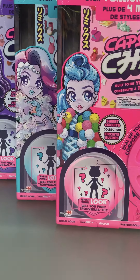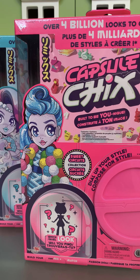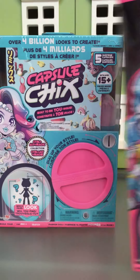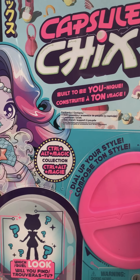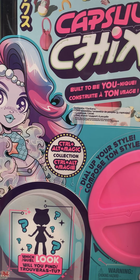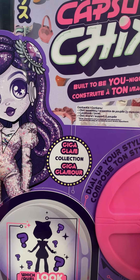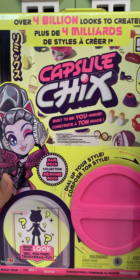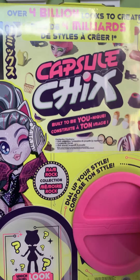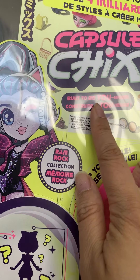Thank you to ImportsDragon for sending us these Capsule Chicks. They look so fun. There's the Sweet Circus collection, Ctrl-Alt-Plus-Magic collection, the Giga Glam collection, and today we're going to be opening the Ramrock collection. It says 4 billion looks to create and built to be unique.